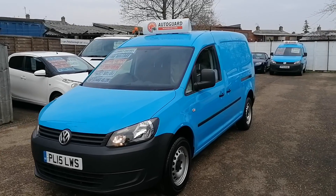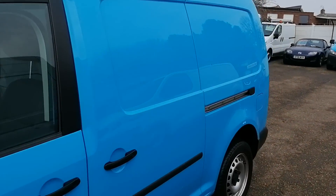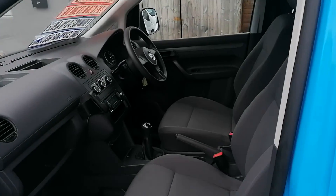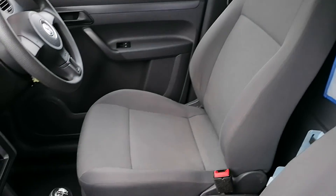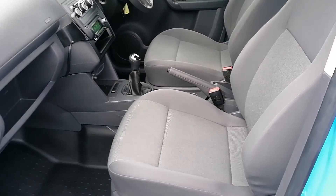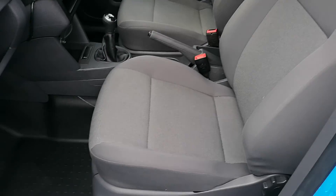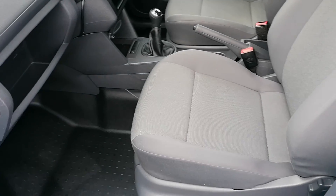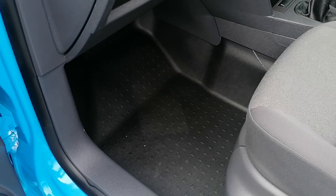I'm just going to show you on the inside now so you can get a quick appreciation for the van before coming down to look at it and test drive it. So the driver's side seat — look at that, fantastic. Passenger side seat, again, fantastic shape. No rips, burns, tears, stains or marks or anything. Floor mat, fantastic.